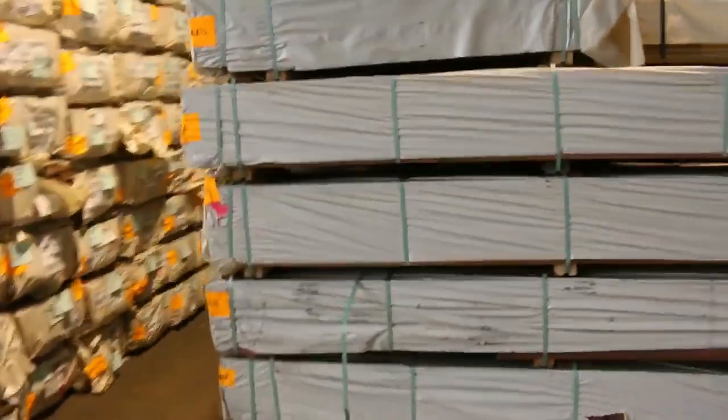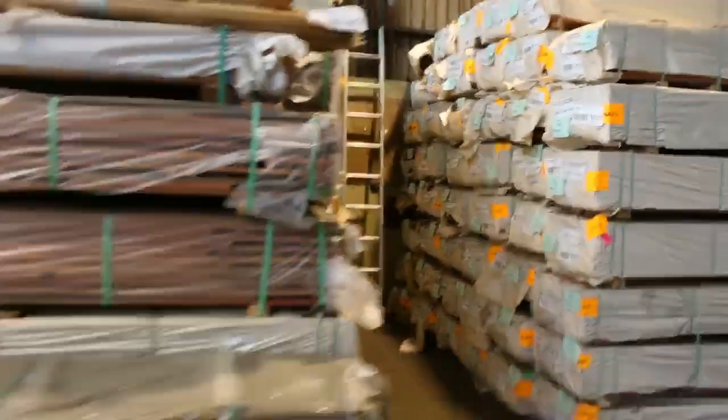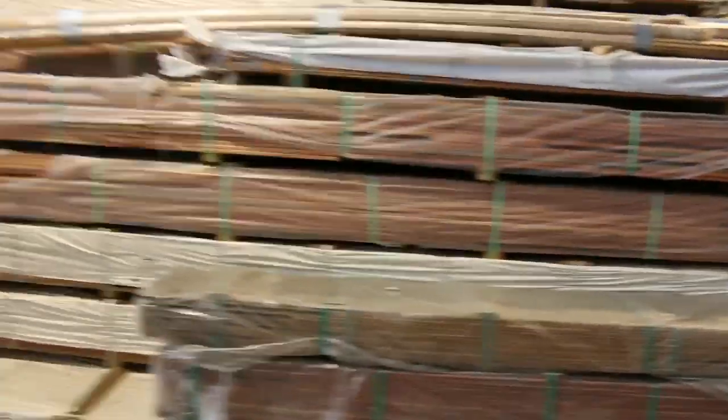Making our way through here — more decking, spotted gum 135 by 19 and 86 by 19. Also forest reds in the 86 by 19 as well. Swing over this side and have a look at all these packs of sheet material.